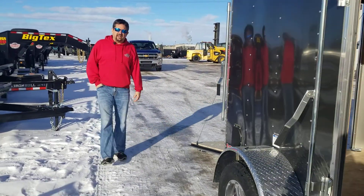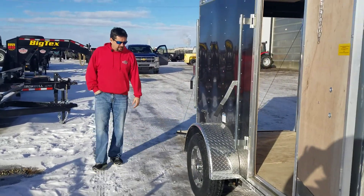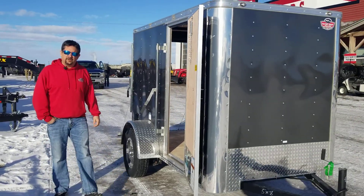It's a great trailer. I appreciate your time today. Thanks for spending a little bit of time with me, and come on down — ask for Gary when you're ready for a trailer.